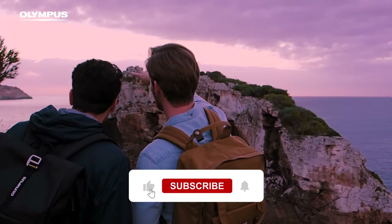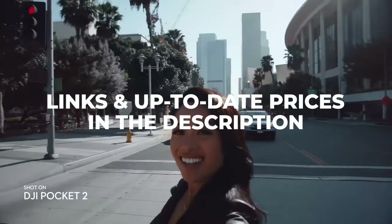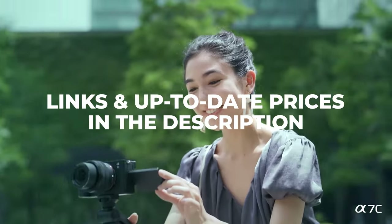Please drop a like if you got some value from this video, and remember that the links and up-to-date prices for each product mentioned are in the description below.